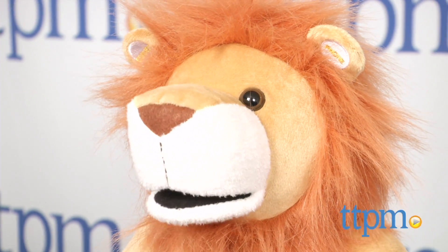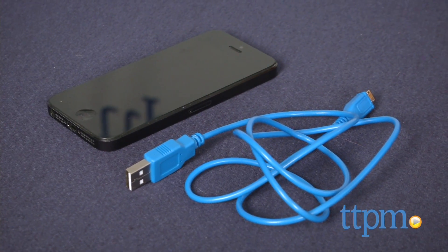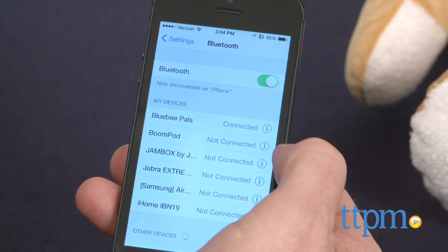This couldn't be simpler to use. The Blooby Pal comes with a built-in lithium polymer battery and a micro USB charging cord. After it's fully charged, turn it on and connect the Bluetooth Pals just as you would connect any Bluetooth device. Just push the pairing button in the ear and your smartphone will be able to discover it.